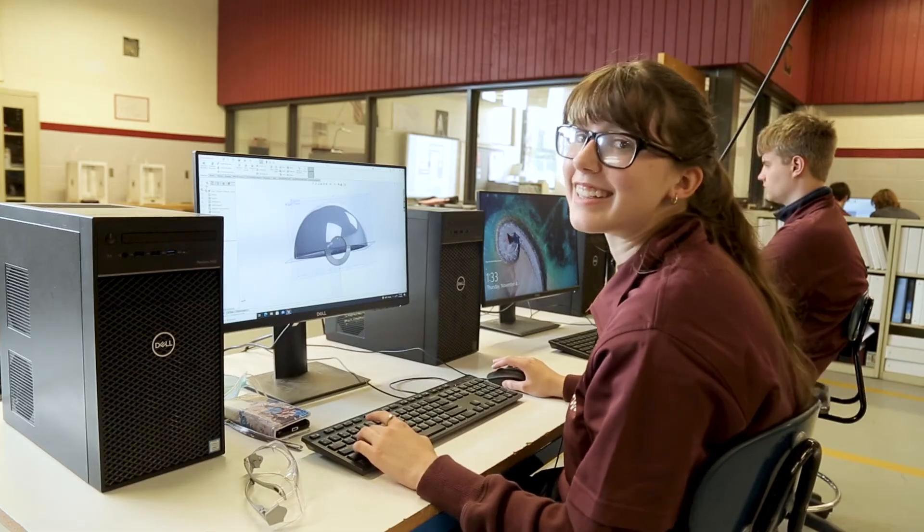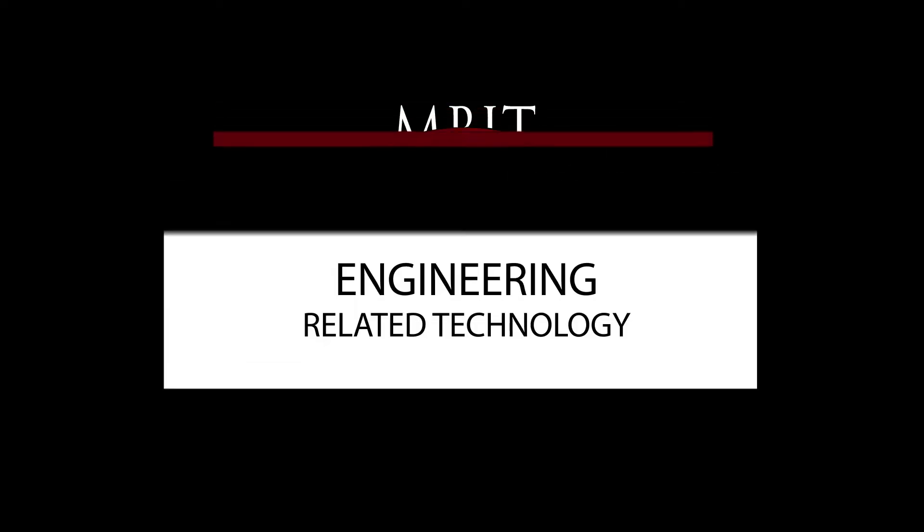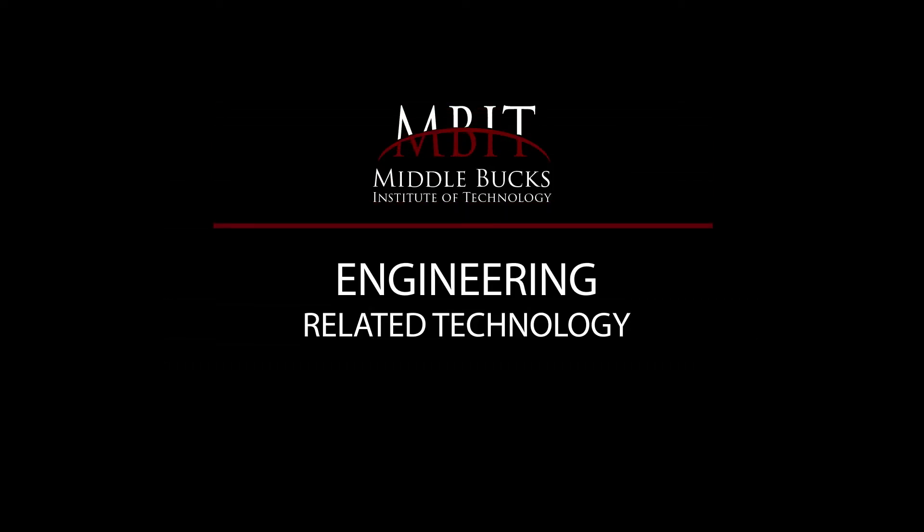Dream it! Design it! Build it! ERT! We are ready! We are ready! We are ready!